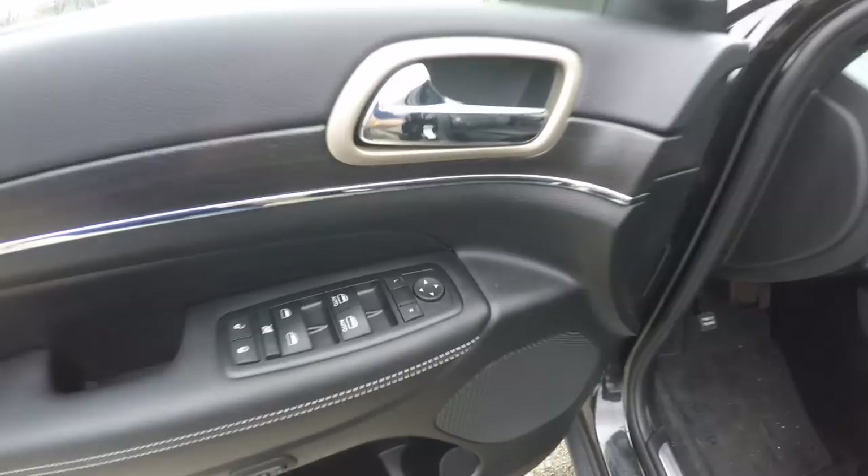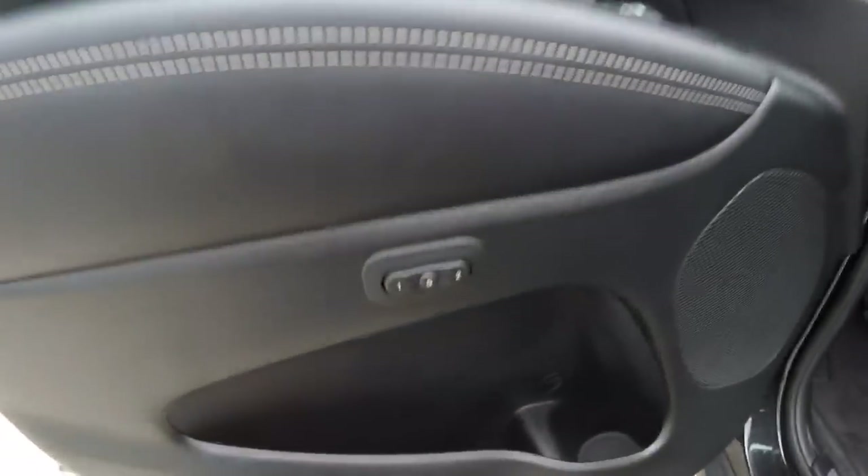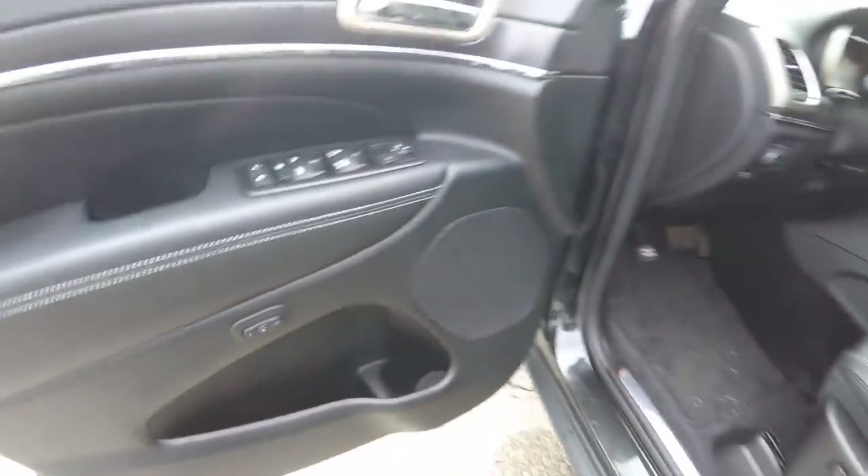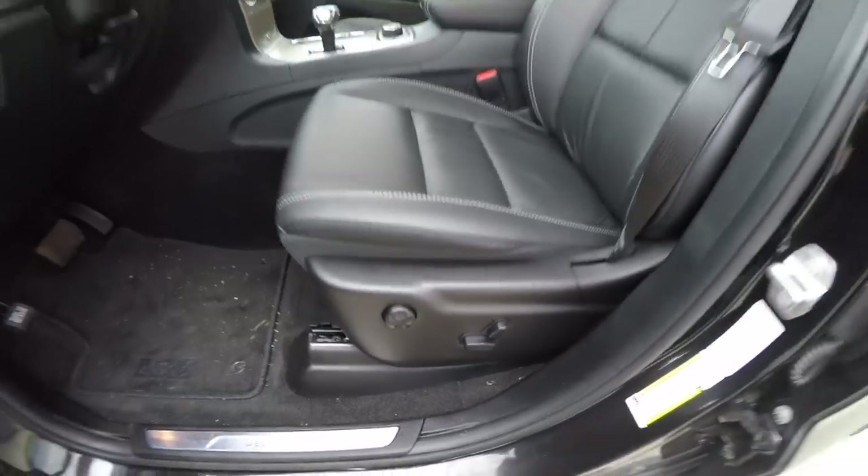Inside, we have power heated mirrors with driver-side auto-dim, power windows, and power door locks. The vehicle is also equipped with two-driver memory. It does have an eight-way power driver's seat with four-way adjustable lumbar support.